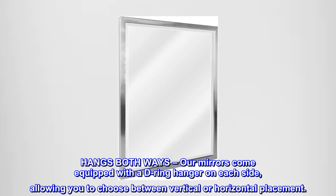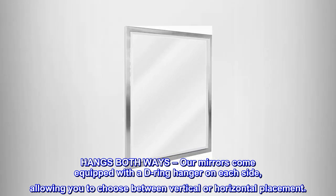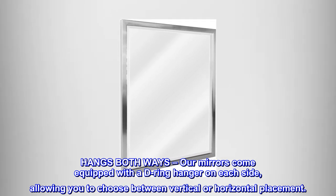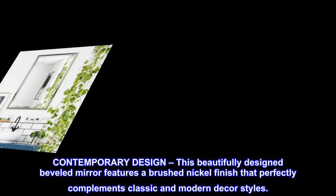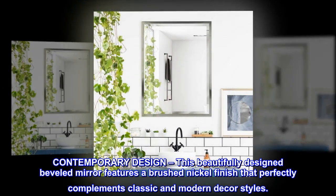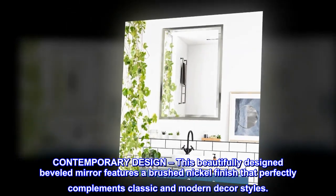This mirror hangs both ways — it comes equipped with a d-ring hanger on each side, allowing you to choose between vertical or horizontal placement. With its contemporary design, this beautifully designed beveled mirror features a brushed nickel finish that perfectly complements classic and modern decor styles.